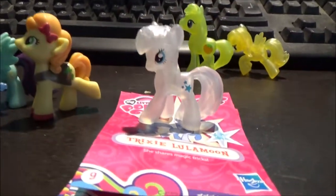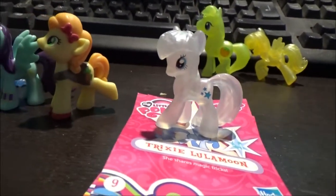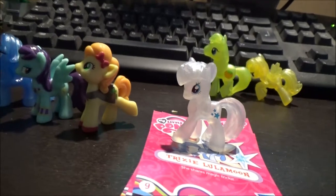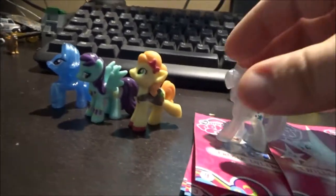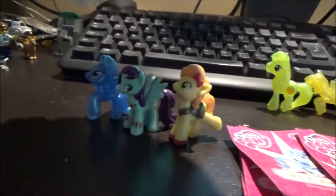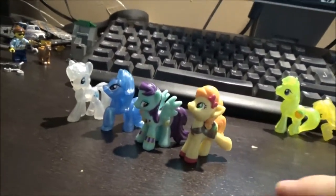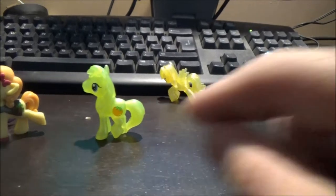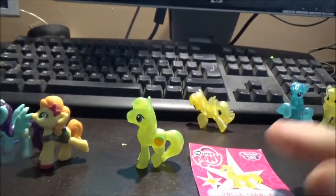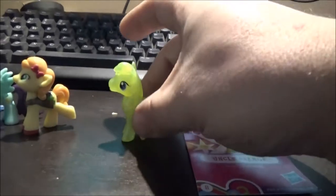Twilight Velvet — again, another generic type of moulding, a lot of them are. So we've got Twilight's mama as well. Uncle Orange — I can remember his name — so we've got Applejack's Uncle Orange.